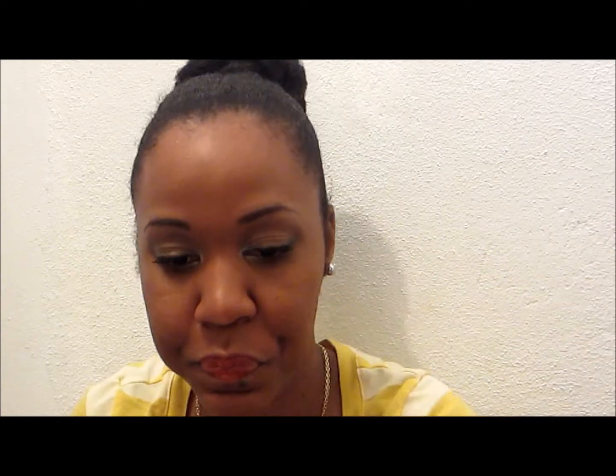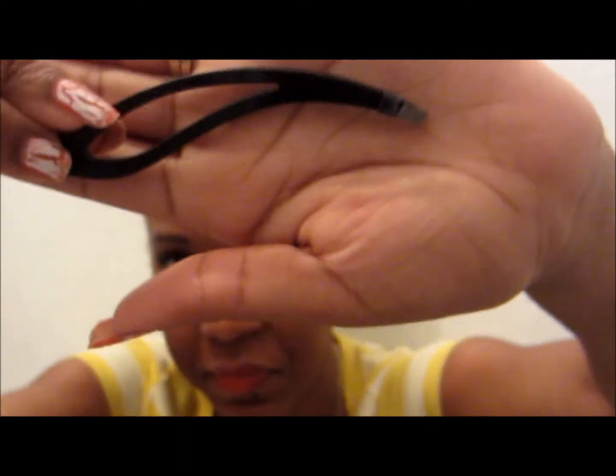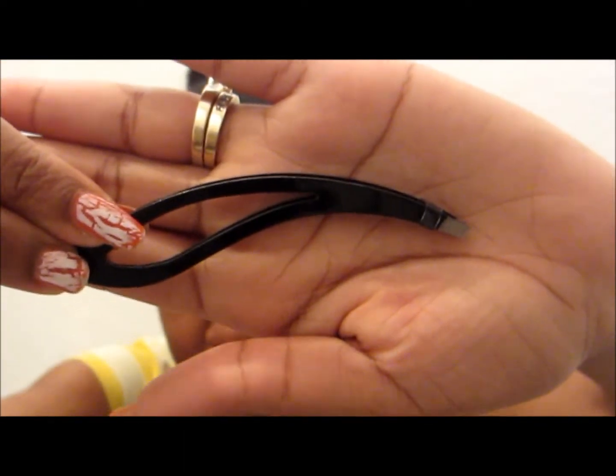I got a free ergonomic tweezer. This can help pluck my eyebrows and also help apply my false eyelashes, as I'm still in the process of learning to put on false eyelashes.